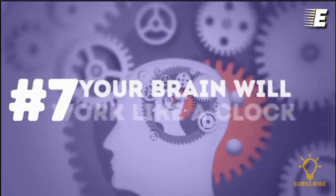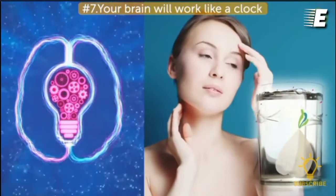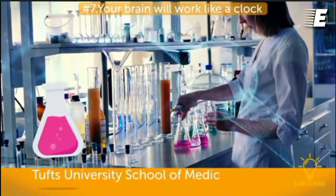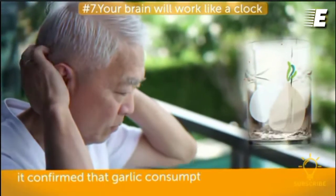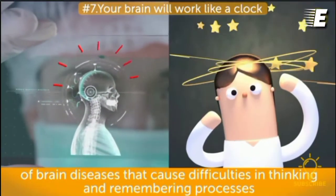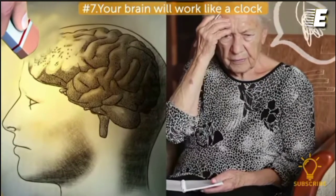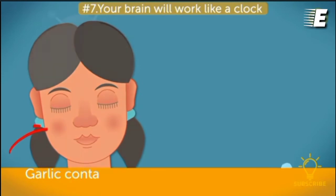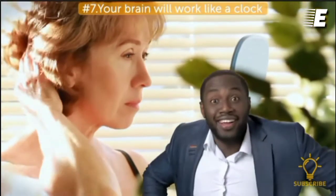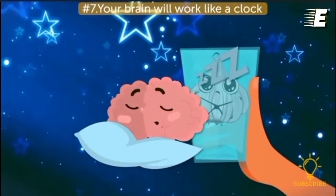Number seven, your brain will work like a clock. Garlic water is associated with all sorts of anti-aging processes, including improving your brain's function — thanks in part to its effects on blood pressure and cholesterol. Tufts University School of Medicine conducted a study in 2006 and confirmed that garlic consumption reduces dementia, a broad category of brain diseases causing difficulties in thinking and remembering. Another Tufts study found that garlic can significantly decrease the risk of Alzheimer's disease. Garlic also contains antioxidants that boost your natural protective mechanisms against oxidative damage, which contributes to the aging process.